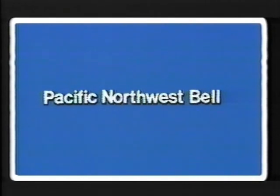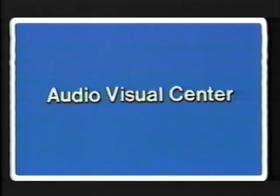Pacific Northwest Bell. This program has been a production of the Audio-Visual Center.